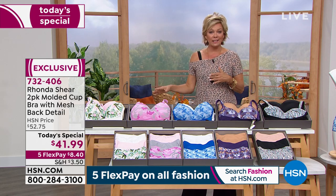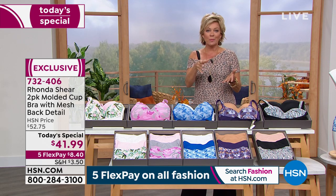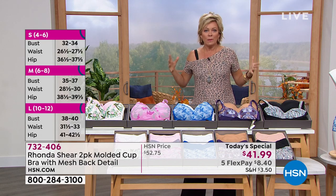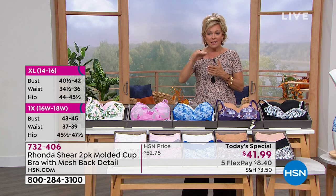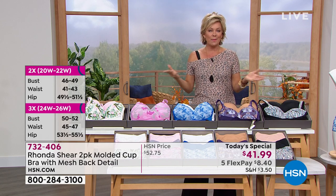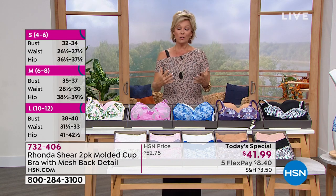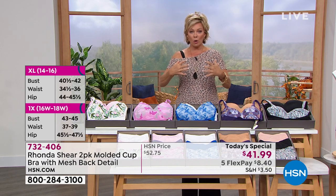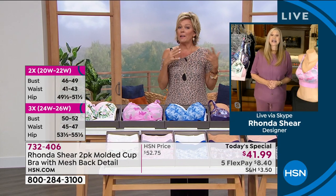We'll get that item number up periodically and also the sizing chart. Some of you have never shopped with Rhonda's intimate line here at HSN. It's very different — you might go, 'What about a 36 double D?' Just go the equivalent across from the bust, see where it falls, and get that size. If your top says you're wearing a medium, order the bra in a medium. Whether you've got big girls or smaller girls, it's kind of a magical thing, especially with the molded cup — it can hold you in if you're larger, but adds shape if you're smaller.